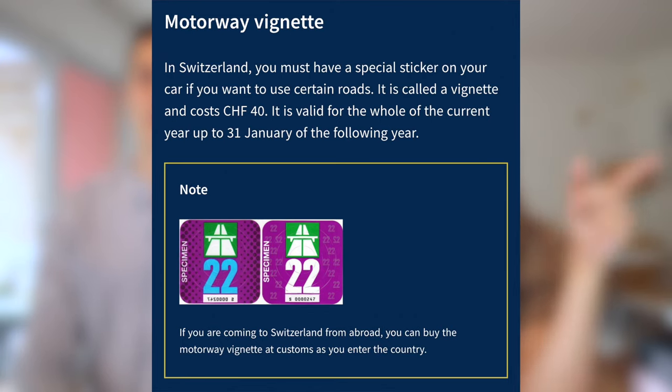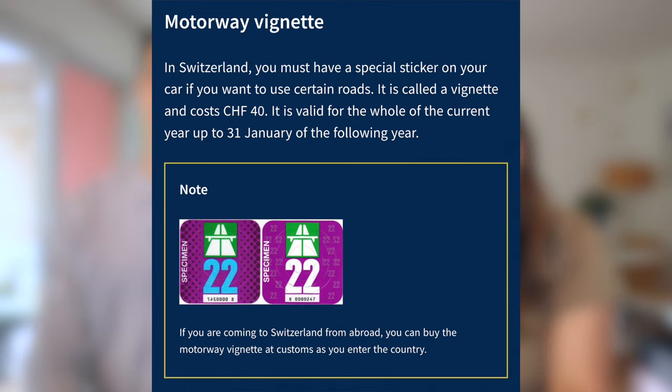An important subject is tolls and the vignette system, which is very different from Switzerland's neighbors and actually much easier and cheaper. You need what is called a vignette — a sticker that goes on your windshield showing the last two digits of the year. It costs 40 francs and is valid for the entire year, and you will not have any tolls on highways, bridges, or tunnels. You can get it at most border crossings. The only downside is that whether you're here for three days or three months, the price is the same: 40 francs, one time.